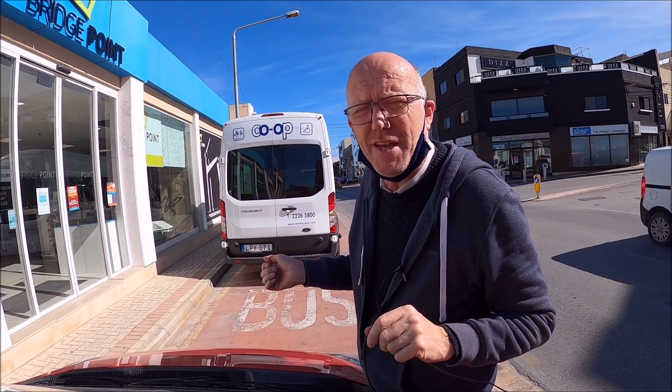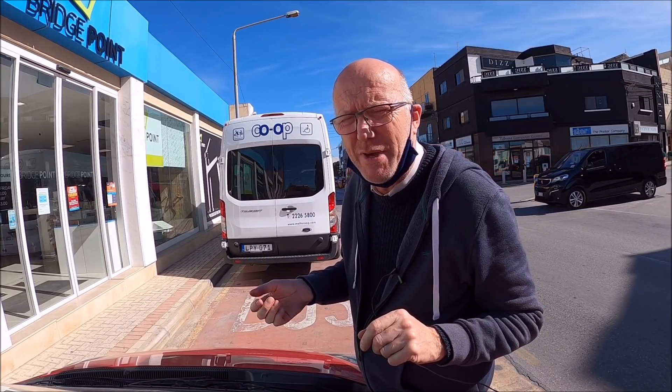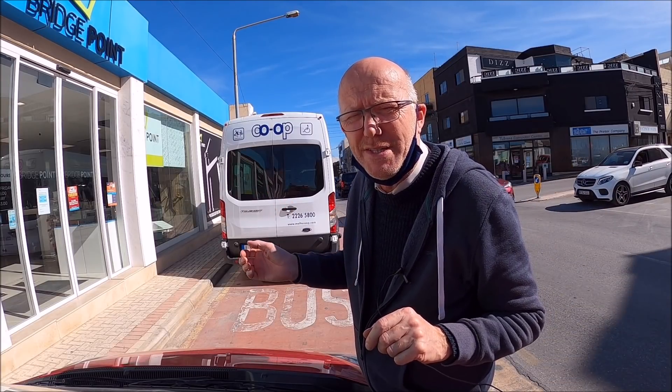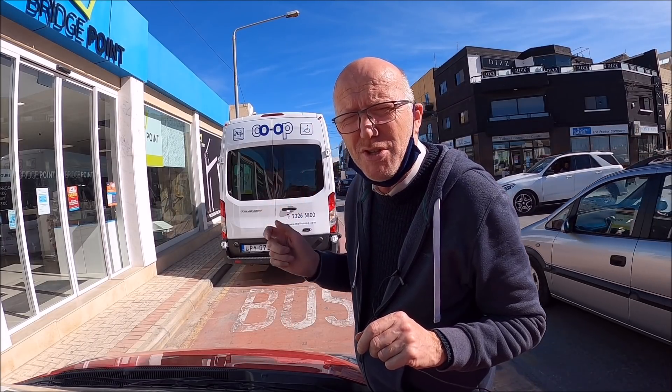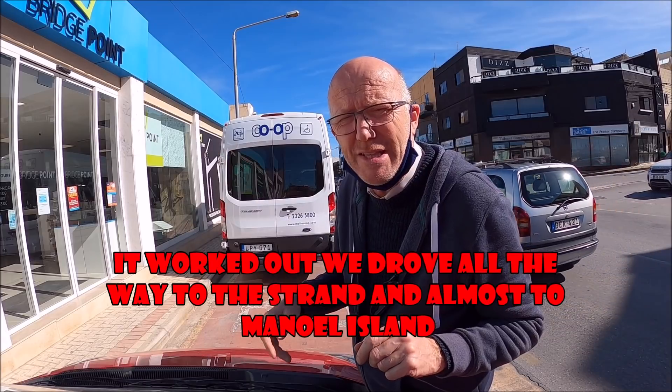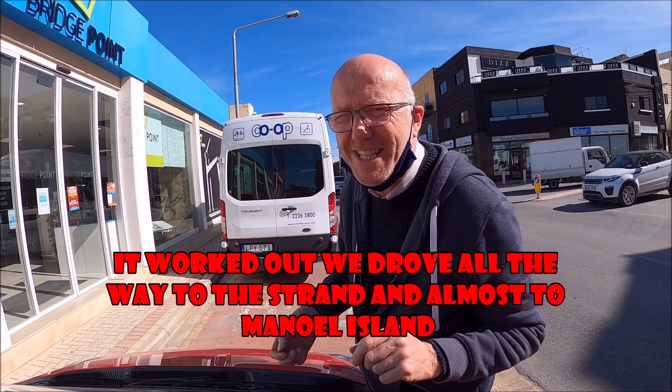Hi guys, we're going to do a Roadrunner video. We're going from Santa Venera to St. Julian's. Not sure how the battery is going to go, so we'll see. Maybe we'll drive a little bit through St. Julian's. We're going on the new road past the big swimming pool on the right, past the hospital, past the university, through the tunnels of the village. Then you've got Sliema on your right, Xara. Then we're going to end up in Paceville. We'll drive a little bit through Paceville and see how the battery goes. Let's go.